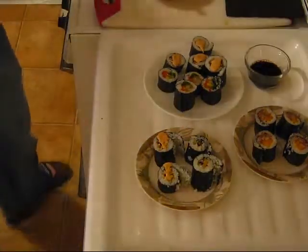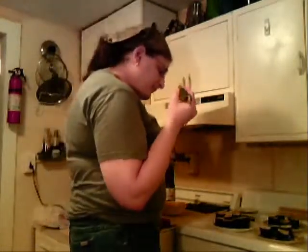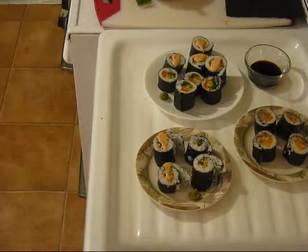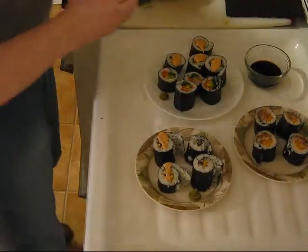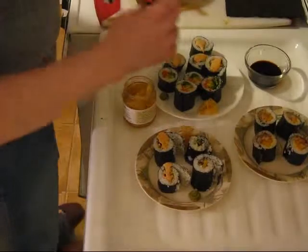Wasabi — sometimes it comes prepared as a paste in a tube, sometimes as a powder paste that you mix up with water, and sometimes it comes in a jar. Wasabi is basically a Japanese horseradish. And I completely forgot — I have pickled ginger. Pickled ginger is a common side with sushi. Some sesame seeds too.